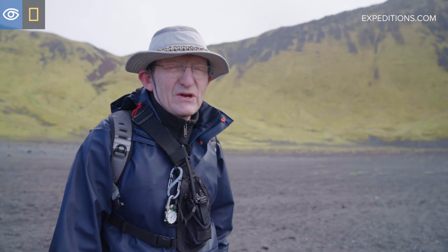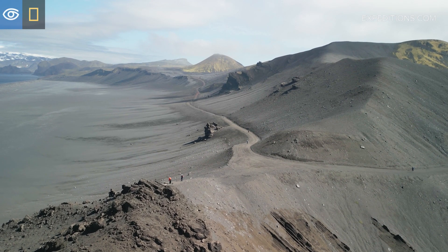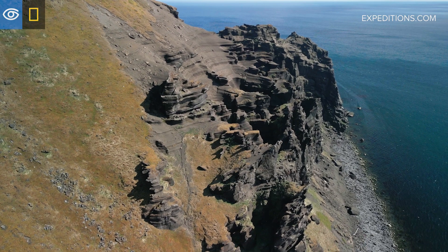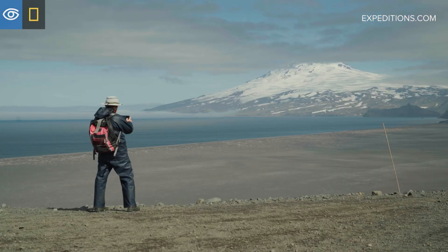Yanmeyan is situated on a hot spot in the middle of the North Atlantic. It's also at a fracture zone, so the combination allows magma to get into these cracks, comes up through the surface and makes this amazing volcanic island.